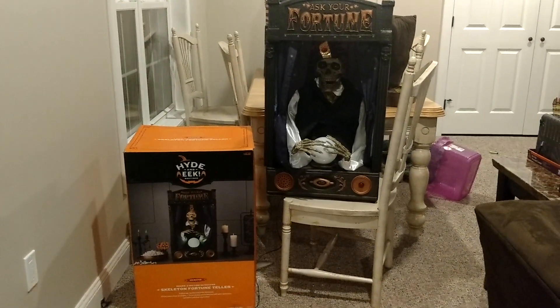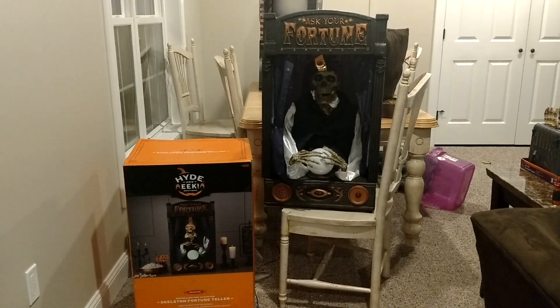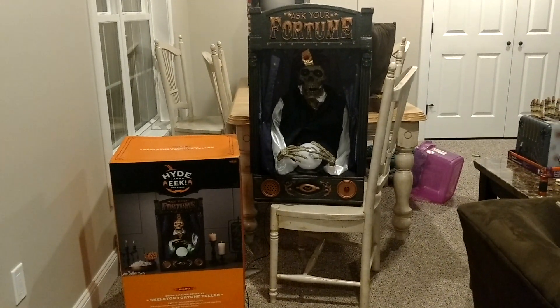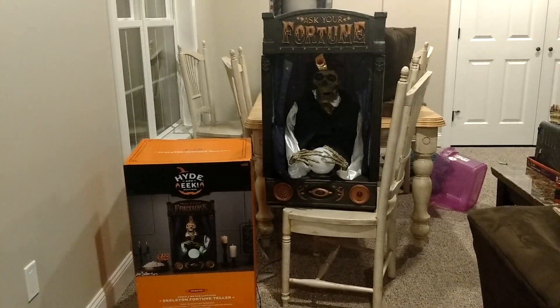What is going on you guys? Jemmy InflatableFans98 on the Jemmy Master Animatronics, and I got a really cool review for you guys today. This is a review over the Seasonal Visions 2017 animated fortune teller sold at Target this year.